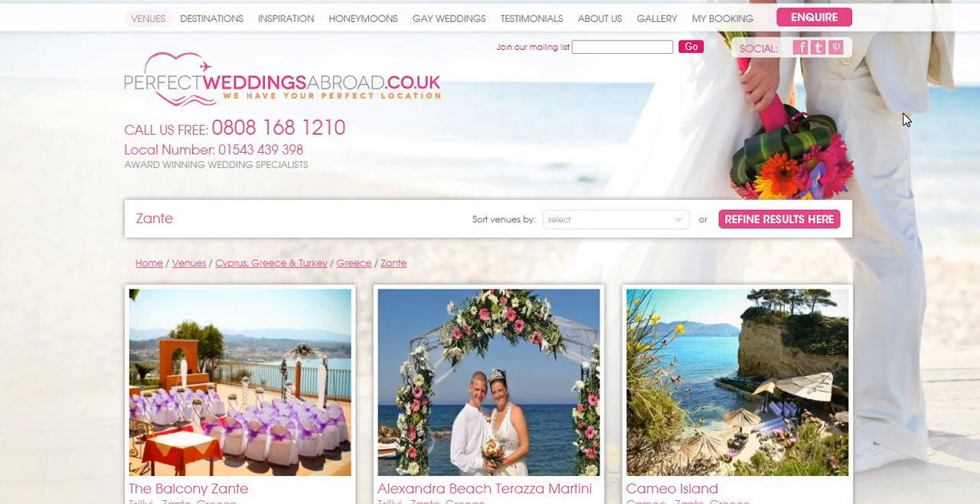Thinking about getting married in Greece on the beautiful island of Zante? Well, we can help you. Our specialists here at Perfect Weddings Abroad can talk you through all of the arrangements from here in the UK, and then our in-resort wedding coordinators will look after you once you get out there to the resort.